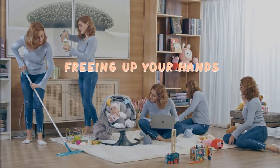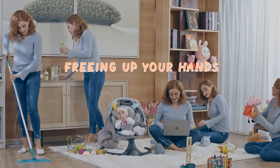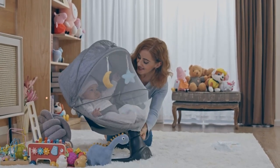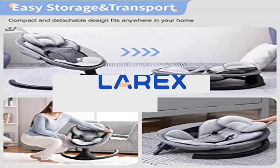Parents can select the desired preset lullabies and timer settings of 8, 15, or 30 minutes. Bluetooth music player — this baby rocker for infants has 10 preset lullabies. It also allows you to play your baby's favorite soothing songs or nursery rhymes from your phone, offering peaceful or joyful moments for your little one.